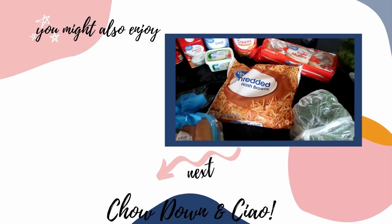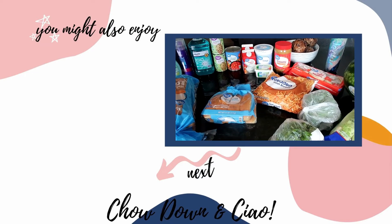Thank you so much for watching another grocery haul. Hope you have a great week. Ciao!